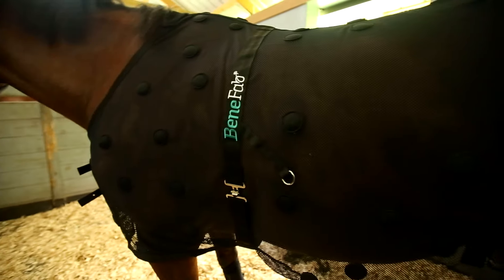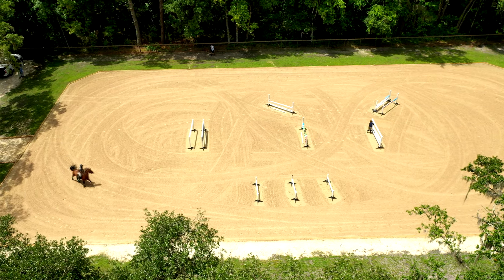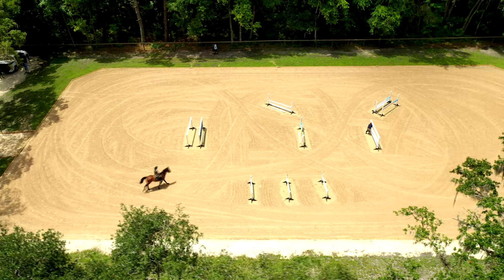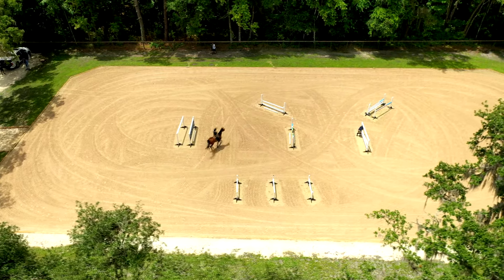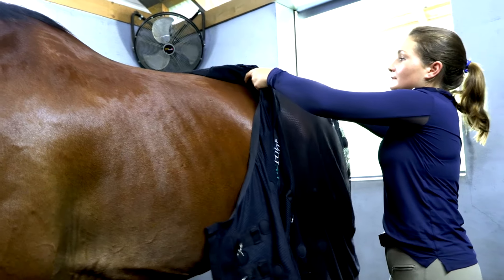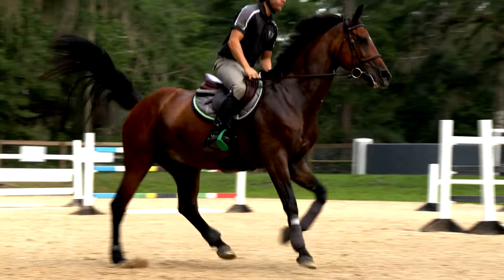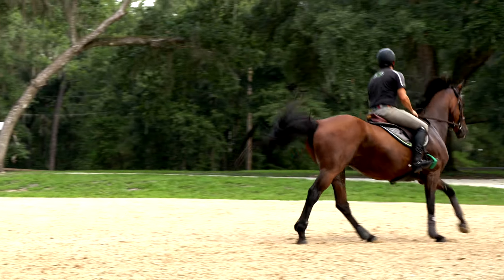I think a big key factor is the material used and the additional magnets in the products. Most of the time in the summer we have boiling hot summers, and what I love about the Smart Scrim is that mesh fabric that almost is like a fly sheet, so that you can use that product in the winter, in the spring,